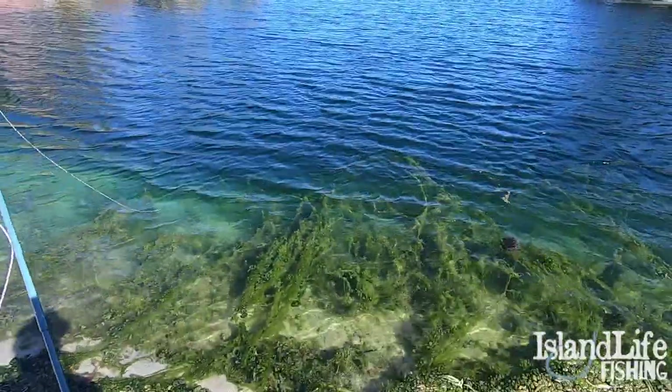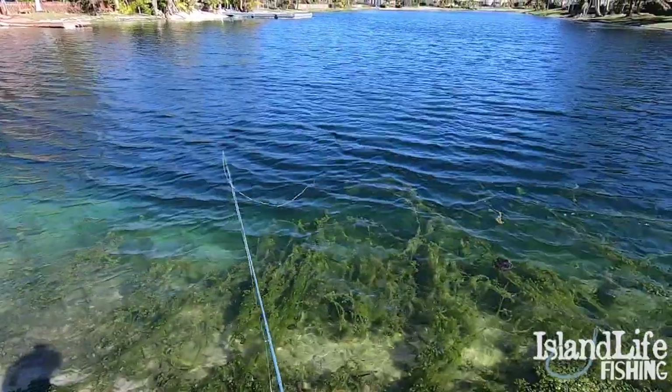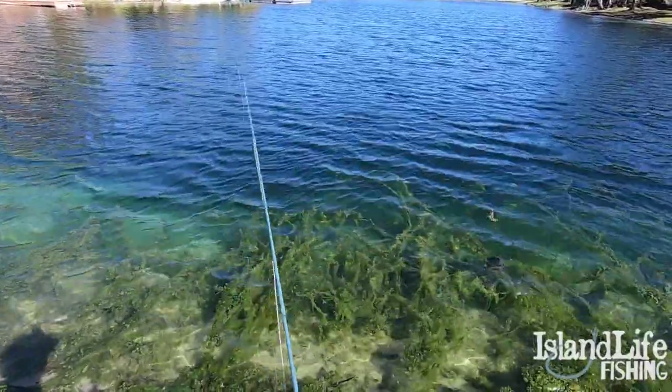Alright guys, so I actually just found a fish spawning in all this grass right here. He's holed up in a bunch of grass mats. I don't know if I'm actually going to be able to get this fish, but we're going to try. Very difficult.